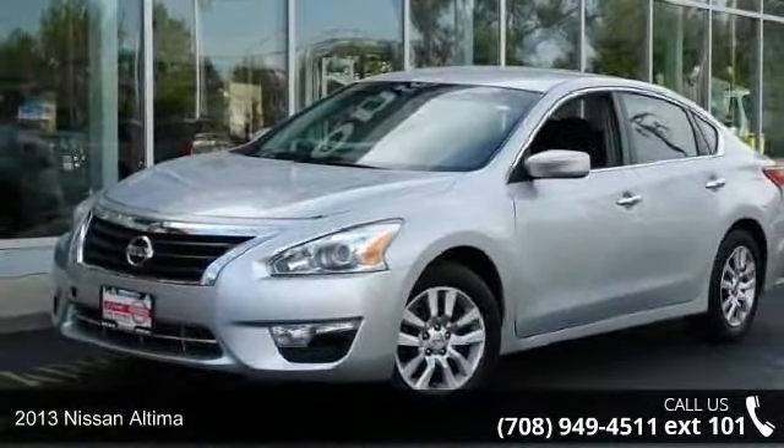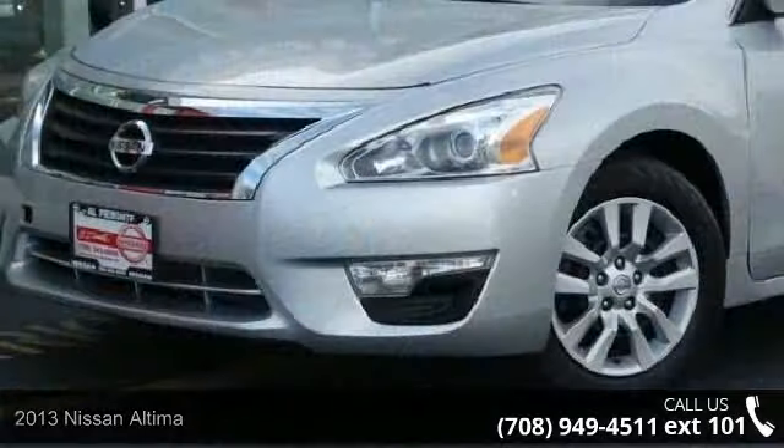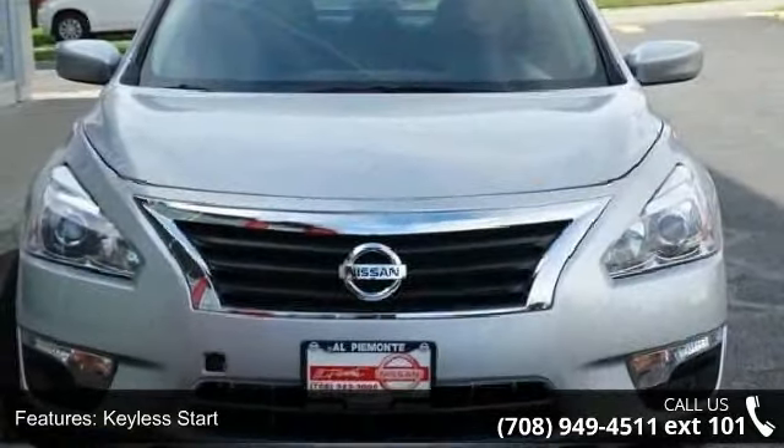Arrive in style with this 2013 Nissan Altima. This may be the set of wheels you've been looking for. This vehicle comes with a reliable 4 cylinder engine, connected to a smooth shifting automatic transmission.